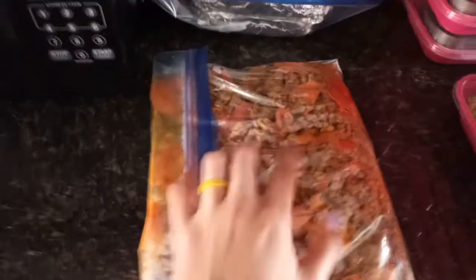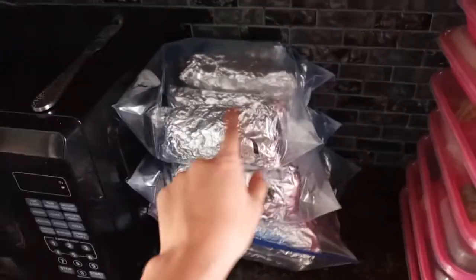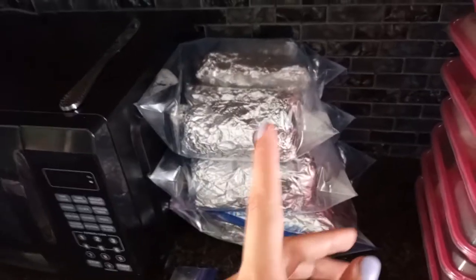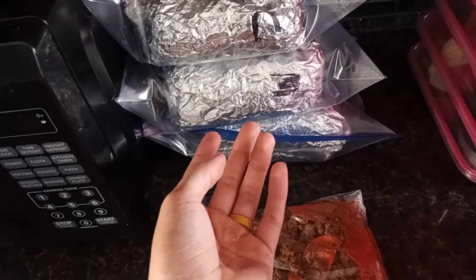We got some extra beef left over from my husband's mozzarella wraps — he has it already in freezer bags to freeze. He has a burrito for breakfast, a burrito for lunch, and two mozzarella wraps every day. He includes his lunch and breakfast with a protein bar every day. That's a total of about 28 burritos.